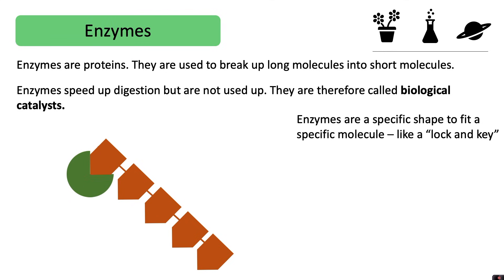Enzymes are a specific shape to fit a specific molecule, like a lock and key, and they will break up the long molecules into shorter ones.